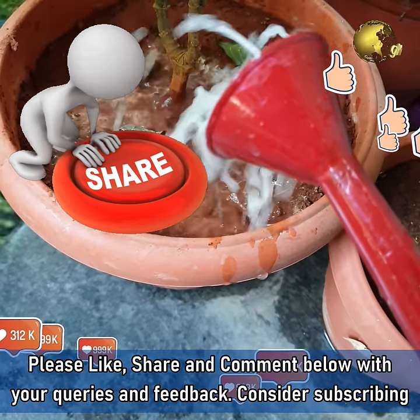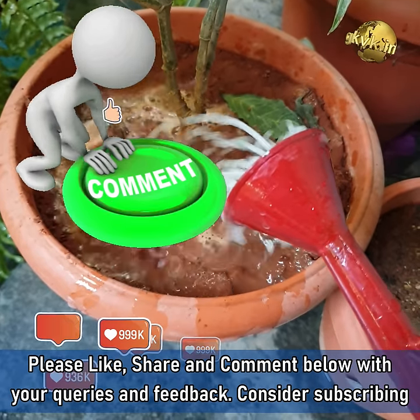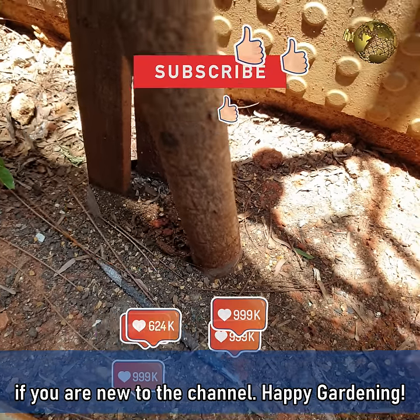Please like, share and comment below with your queries and feedback. Consider subscribing if you are new to the channel. Happy Gardening!